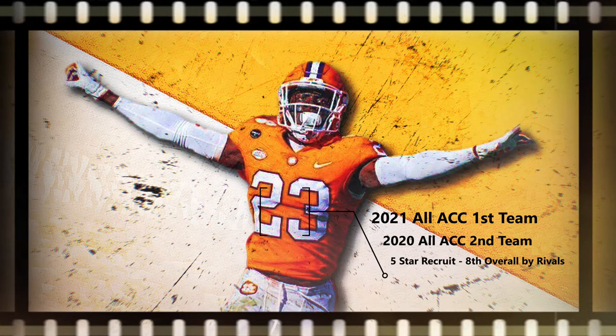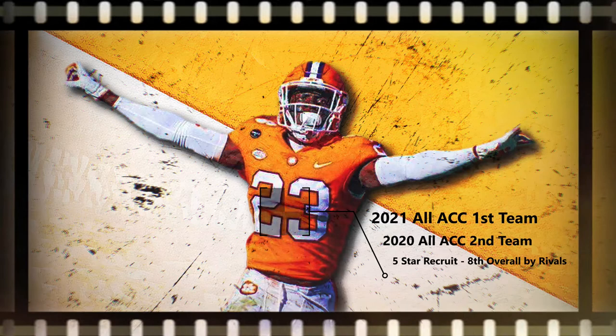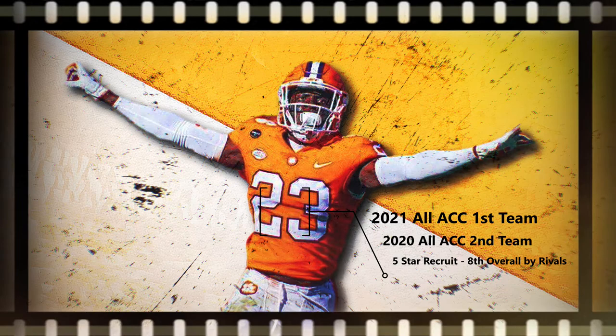Andrew Booth is somewhat of a polarizing prospect. Some consider him the top corner in the class, while others believe he's a raw, borderline first-round talent. I believe his elite ball skills, twitchy athleticism, competitiveness, and overwhelming upside puts him somewhere in the middle of the first round. Booth is what you might call a modern NFL scout's dream — traits upon traits upon traits. However, those who throw cold water on Booth's prospects point to a lack of experience and technical refinement. Let's explore the next five plays that bring those sitting on the fence into the Andrew Booth camp.